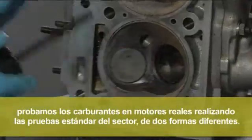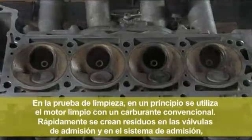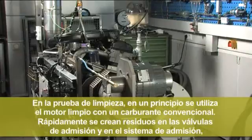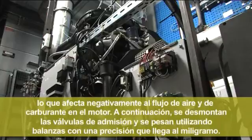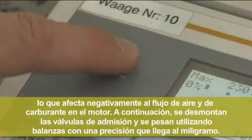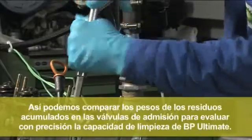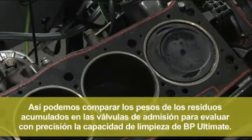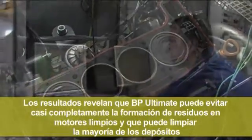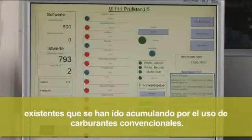In the Keep Clean test, a fuel's ability to prevent the formation of deposits in a clean engine is assessed. In the Clean Up test, the clean engine is initially run on ordinary fuel. Deposits quickly form on the intake valves and in the intake system, adversely affecting the air and fuel flow into the engine. The intake valves are then removed and weighed using scales accurate to one thousandth of a gram. The engine is reassembled and the procedure repeated with BP Ultimate Unleaded. We can then compare the weights of the intake valves to accurately assess BP Ultimate's cleaning performance. The results show that BP Ultimate can almost completely prevent deposits from forming in a clean engine and clean away most existing deposits that ordinary fuels can leave behind.